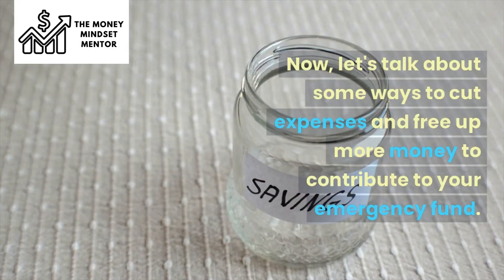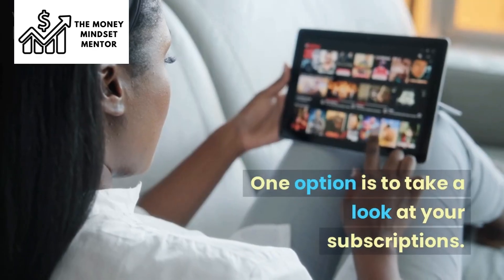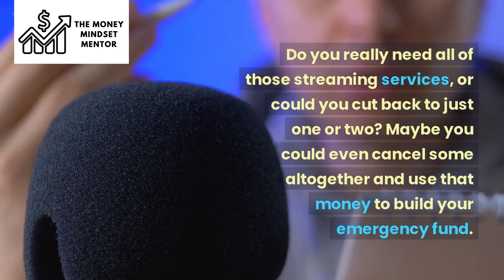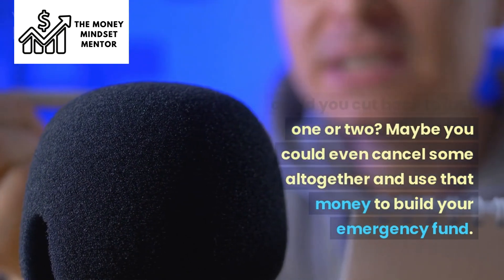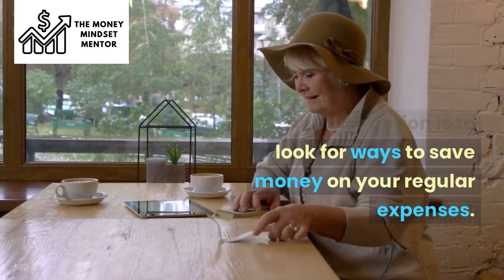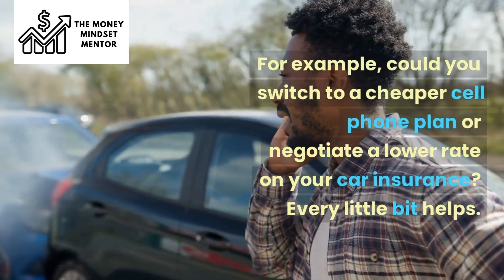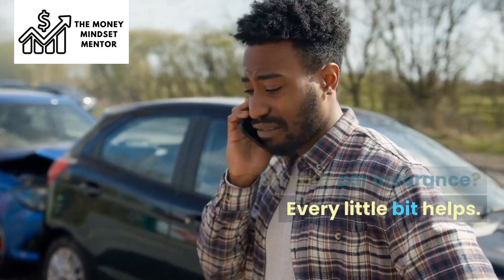Let's talk about some ways to cut expenses and free up more money to contribute to your emergency fund. One option is to take a look at your subscriptions — do you really need all of those streaming services, or could you cut back to just one or two? Maybe you could even cancel some altogether. Another option is to look for ways to save money on your regular expenses, like switching to a cheaper cell phone plan or negotiating a lower rate on your car insurance. Every little bit helps.